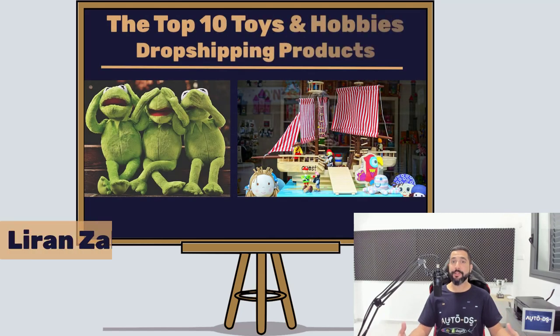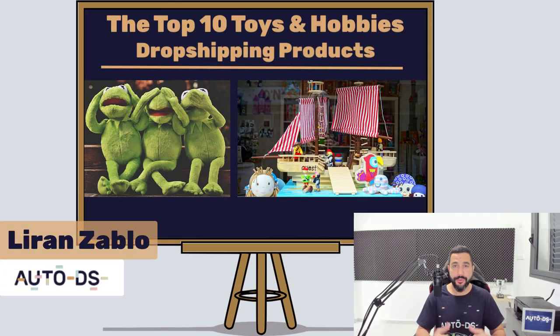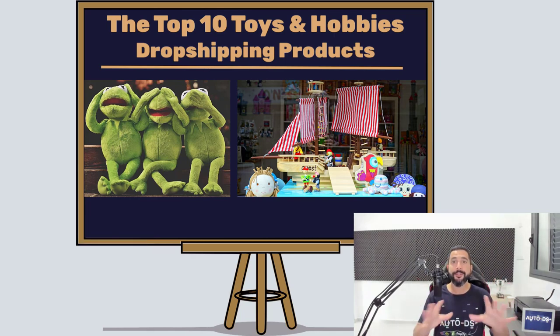What's up, everybody? My name is Liron from AutoDS. I'm the content producer and I've also been dropshipping for the last four years. In this video, we are going to cover the top 10 toys and hobbies dropshipping products that you need to sell on your dropshipping stores if you want to succeed in this niche, which is one of our favorite categories when it comes to dropshipping.